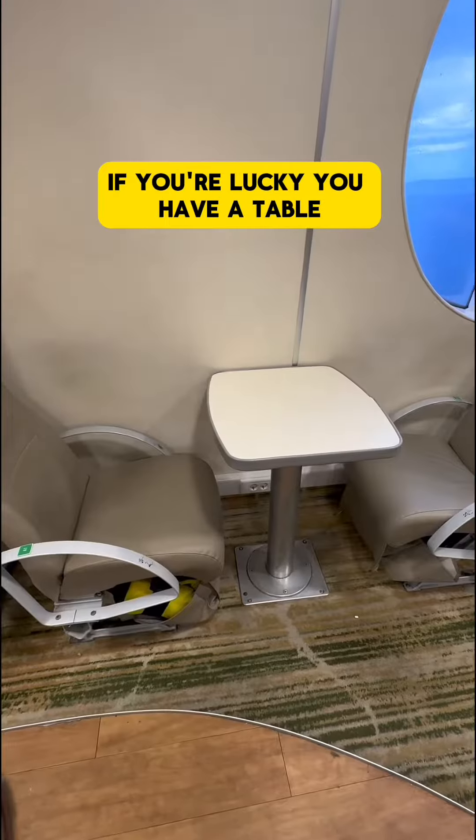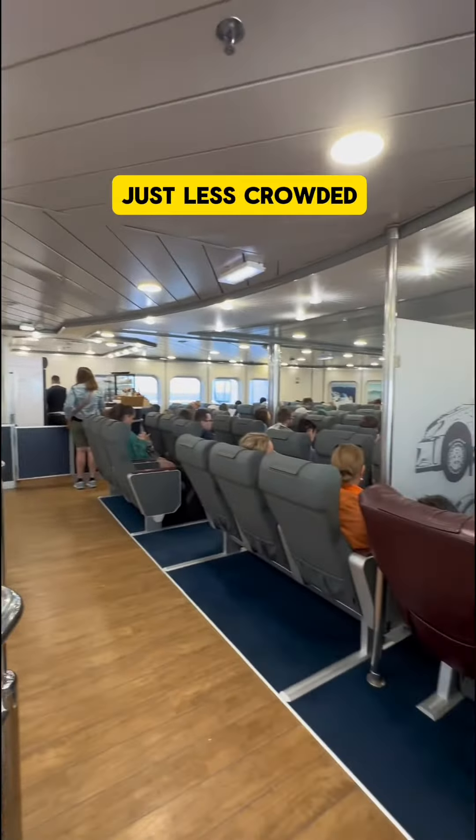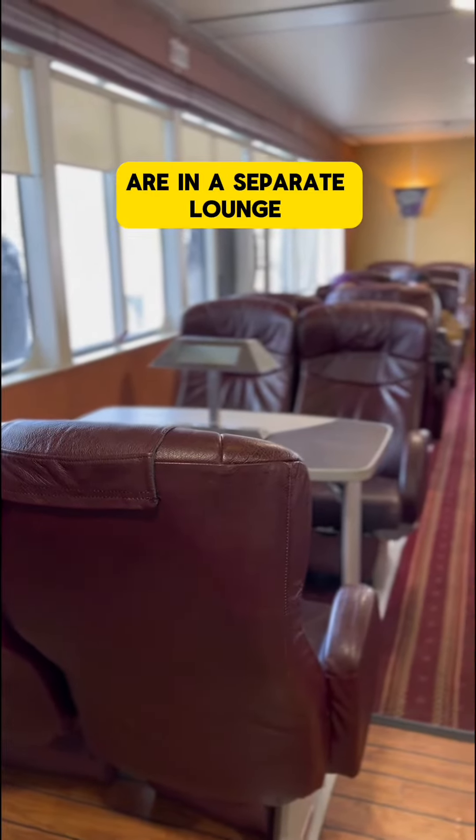These are the regular seats — if you're lucky, you have a table. These are business seats, exactly the same, just less crowded. And here on the right you see the platinum seats, which on some Sea Jets ferries are in a separate lounge with bar.